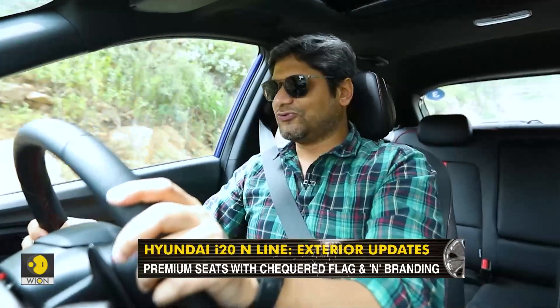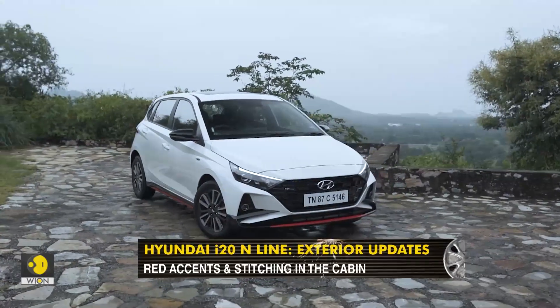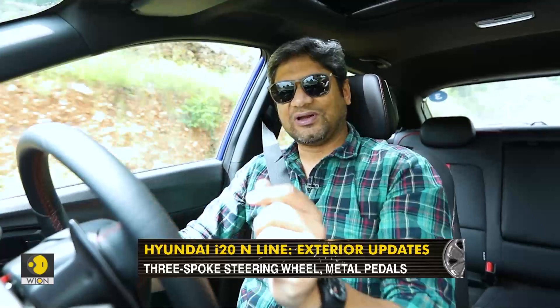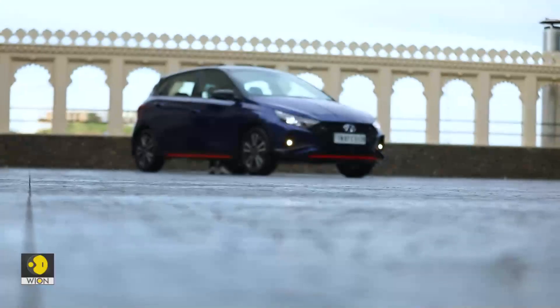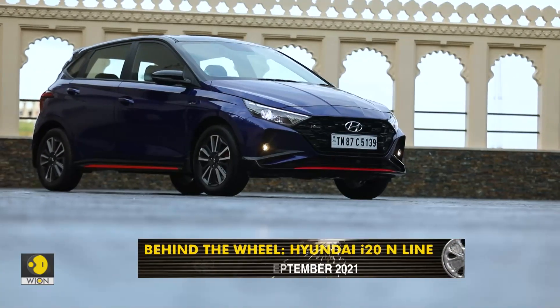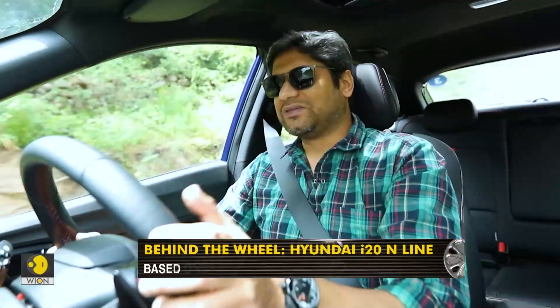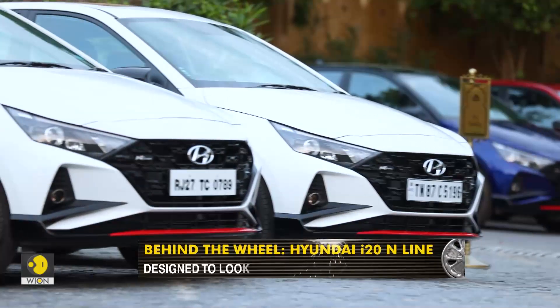The i20 N-line also comes in some special colours. I really like the white we have here on the media car — it looks extremely striking. But I believe there's a very special grey that with the red accents is going to be absolutely phenomenal on the road — that one special standout colour. I would have wanted brighter colours; a deeper blue is available, but had it been something sportier it would have stood out more. A yellow i20 N-line would have been phenomenal, but those are colours that don't sell, so it probably wouldn't have been a wise decision.